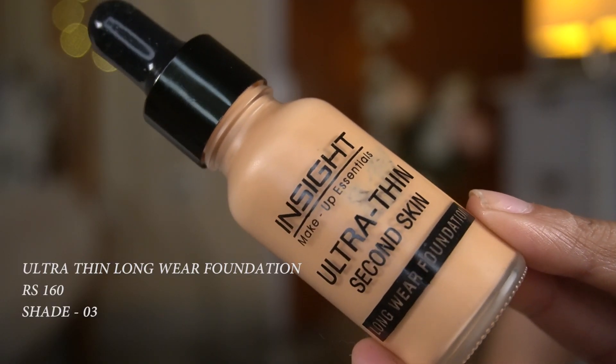I don't have a primer from Inside Cosmetics because they only have a poreless silicone-type primer, which I personally don't use. So getting one would be a waste of money for me. I just applied a moisturizer and now we're going to go in with the foundation.